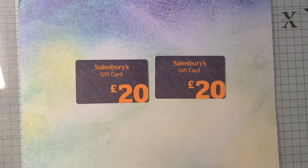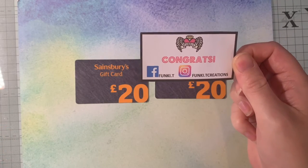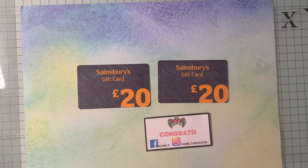Here's what I've won: I've won £40 in Sainsbury's gift cards! I won these from Instagram - the company was called Funky Creations; I'll pop a link to their social media in the description below. This is my second ever win on Instagram. I wasn't entering as much on Instagram because I found I wasn't winning, but obviously you're never going to win if you don't enter. So I've upped it to 20 competitions a day on Instagram, and after three or four weeks I've had a win!